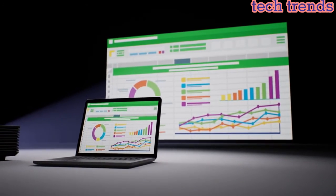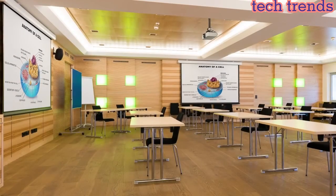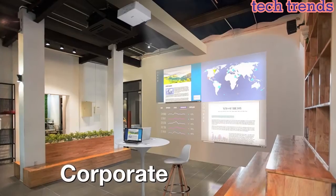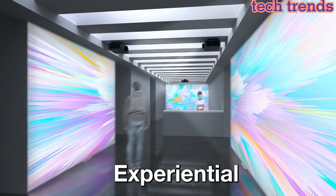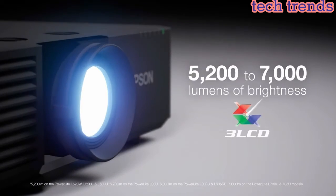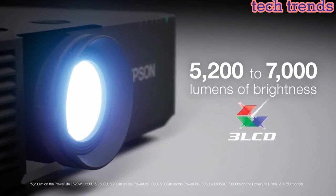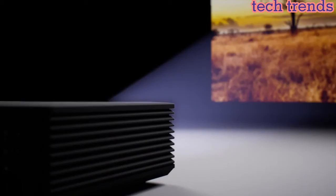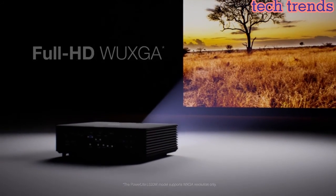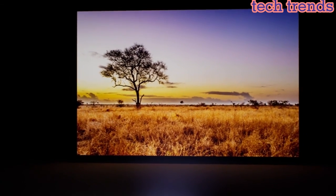The projectors also feature built-in edge blending and warping, ensuring seamless image projection on curved or irregular screens. Additionally, they support 360-degree installation, meaning they can be installed at any angle — including upside-down and sideways — providing maximum flexibility in installation and usage.